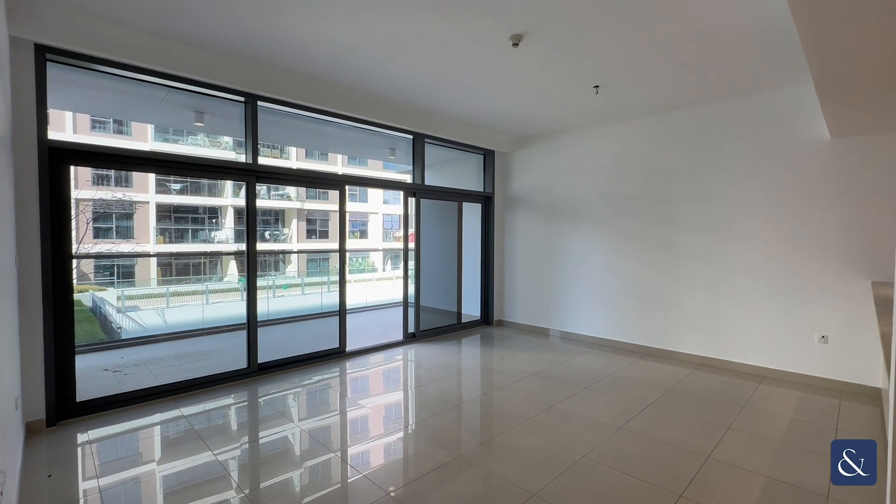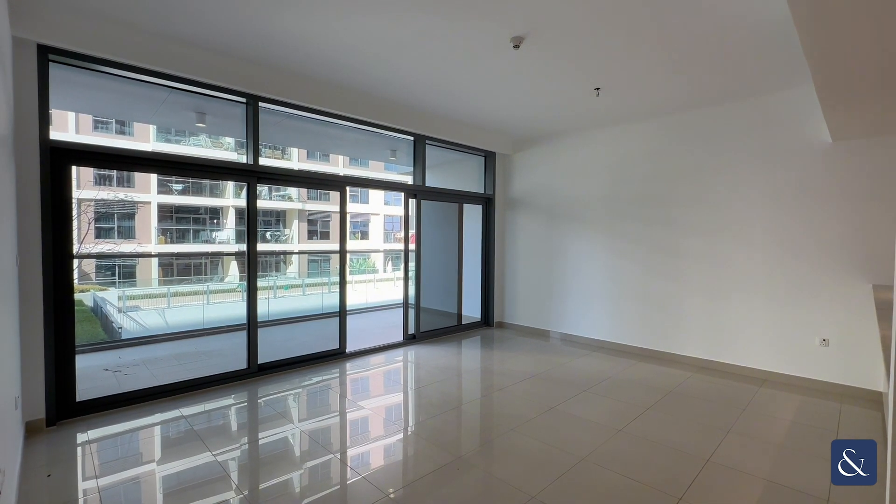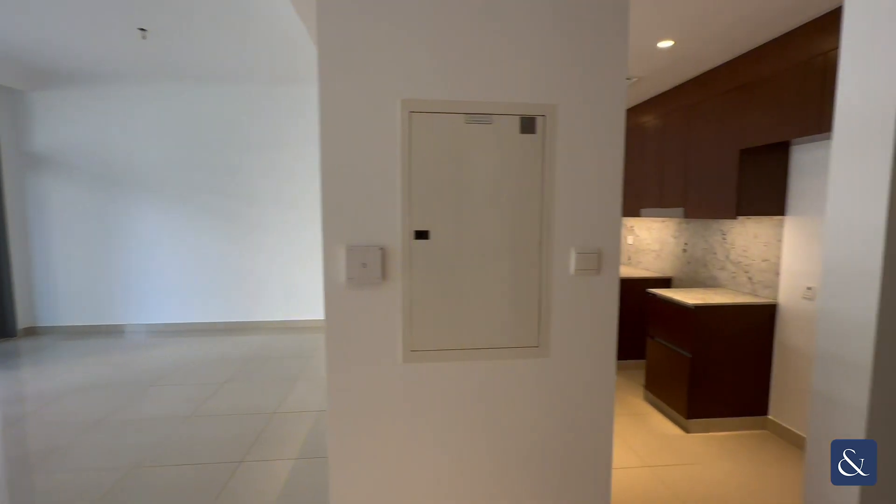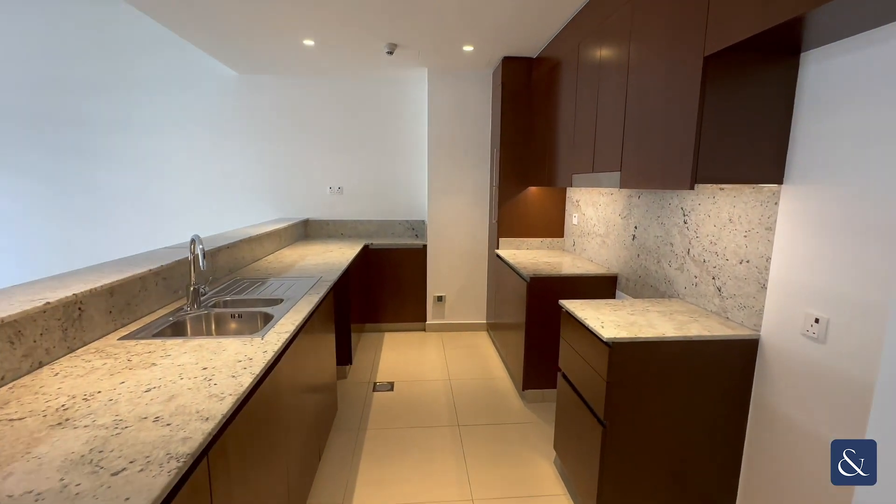Hello, I'm Emma Kerr from Allsop and Allsop, and today I'm showing you this bright, spacious two-bed apartment in Mulberry in Dubai Hills Estate. Through here we have the kitchen.